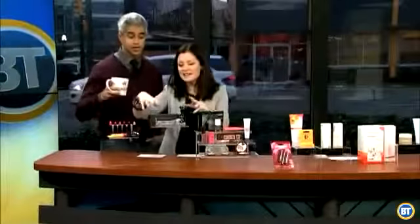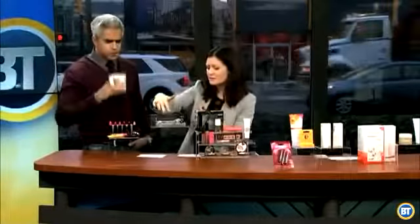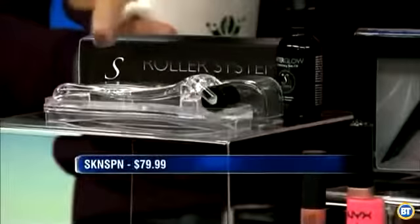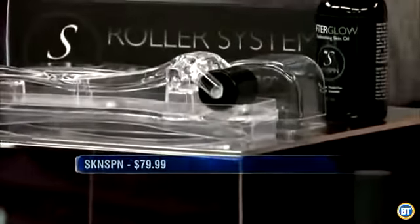Okay, one last thing. Skin Spin and Lippy Girl — these are two of my favorite products right now. Skin Spin will help really rejuvenate the skin and exfoliate. It's a little spinner with these little micro needles on it that will really give your face that youthful glow. Love them. Skinspin.com.